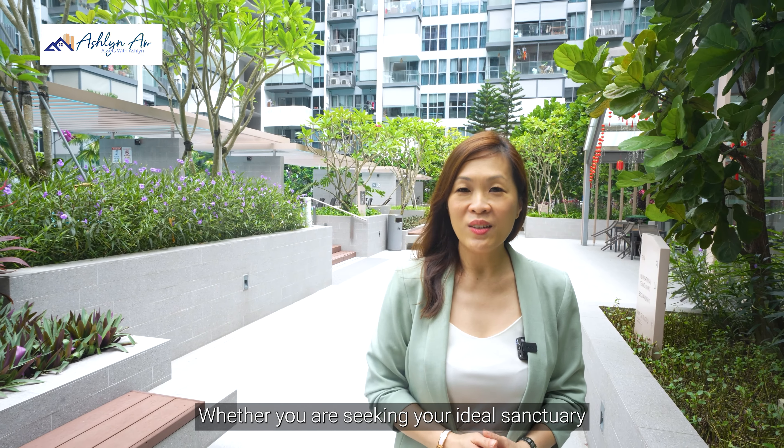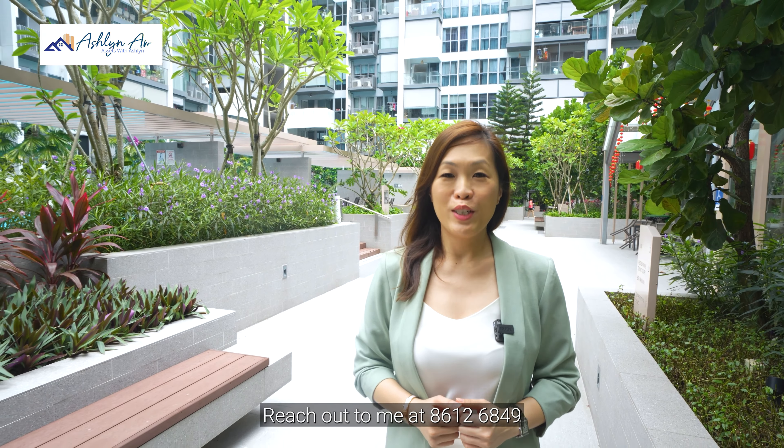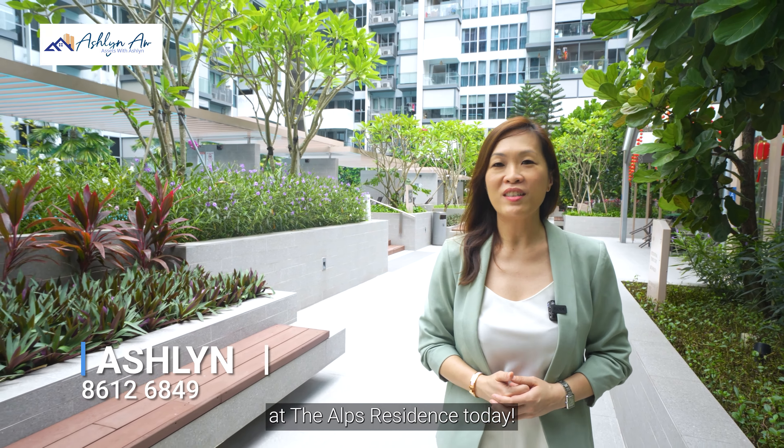Whether you are seeking your ideal sanctuary or exploring investment opportunities, this is perfect for you. Reach out to me at 8612 6849 and begin your journey at the Alps Residence today. I'm Ashlyn and I look forward to meeting you soon!